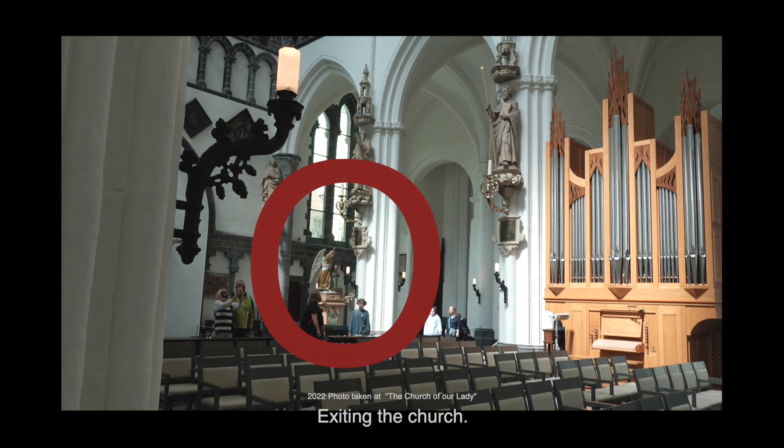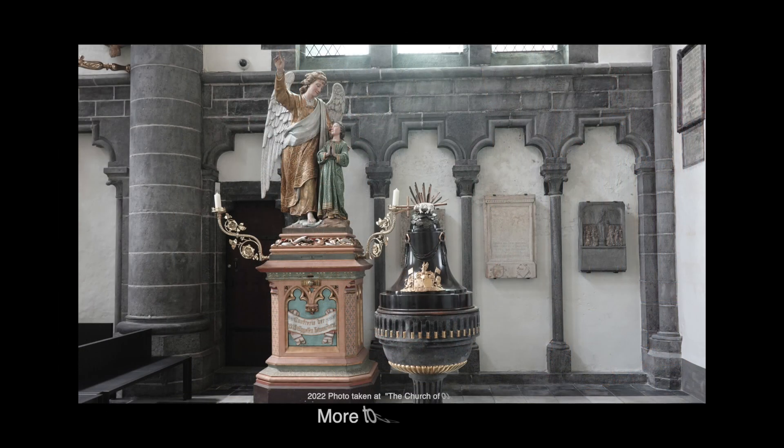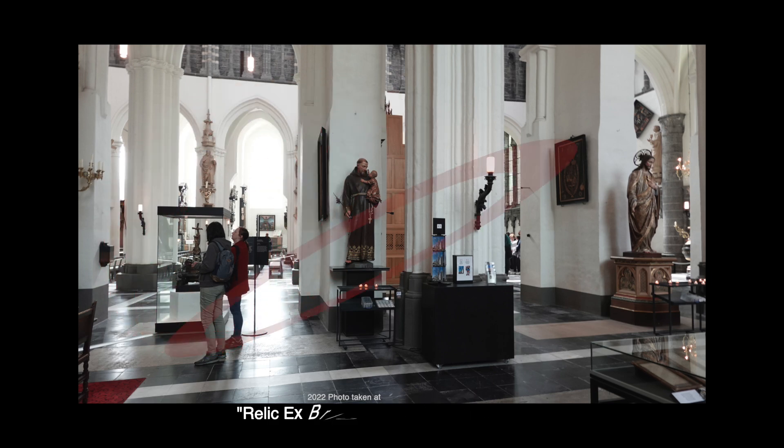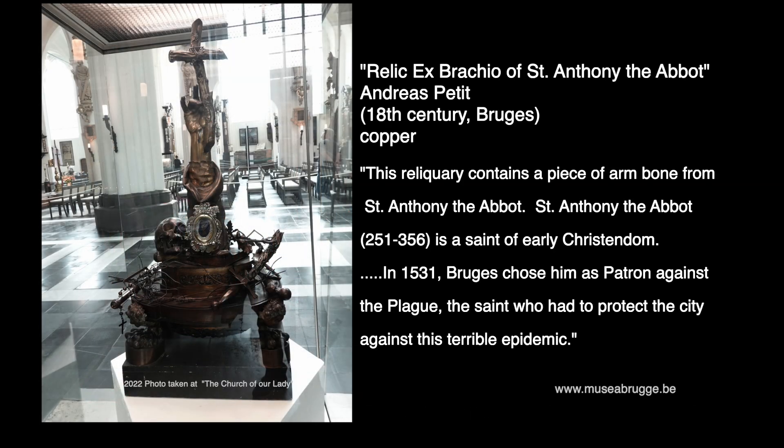This is the back of the church and where people exit. I highlighted another statue — I was hoping to find something online but I couldn't, but it is quite lovely. And then we're going out into the lobby area, where you'll see two women standing in front of another display case. This is the relic ex bronchio of St. Anthony of Abbott, from 18th century Bruges. This reliquary contains a piece of arm bone from St. Anthony the Abbott.